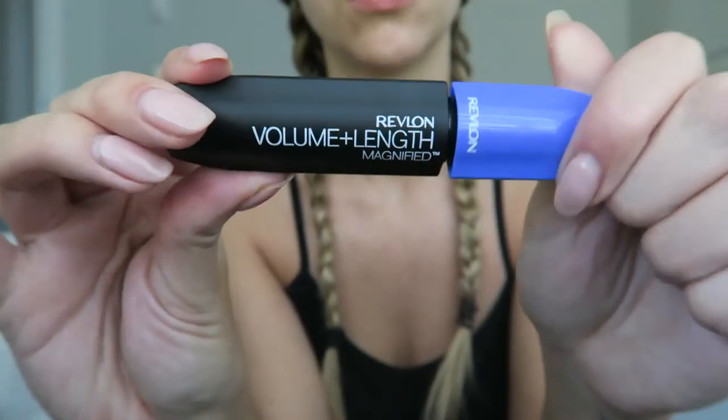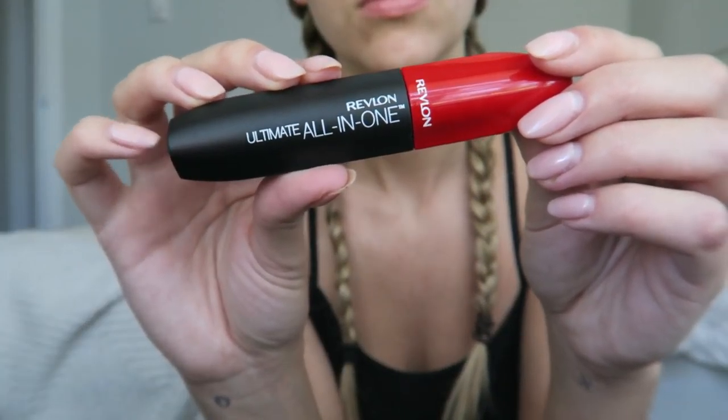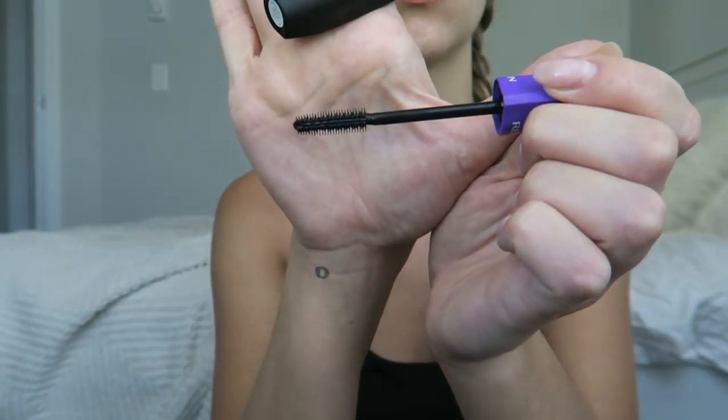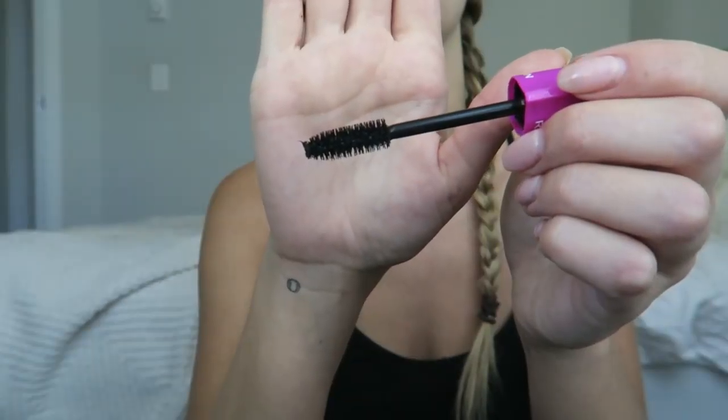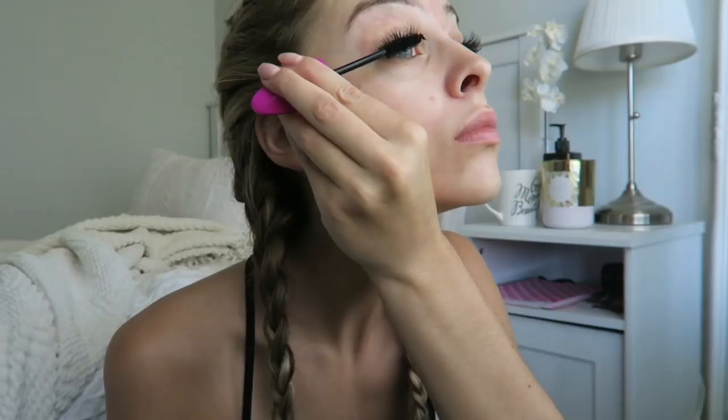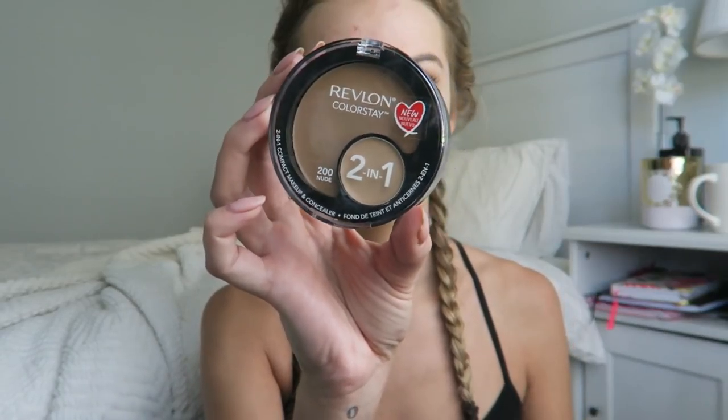Revlon came out with a bunch of new mascaras and they all have very different wands, so there's basically something for everyone. I decided to go with the Ultra Volume one — it has a big fluffy brush — and I'm just packing this on my lashes since it's the only makeup I'm putting on my eyes. I like to do top and bottom lashes; I feel like the bottom lashes kind of hide my tired bags.